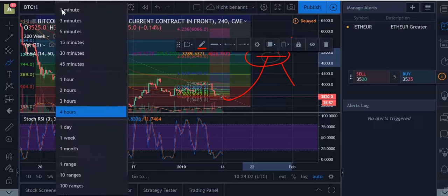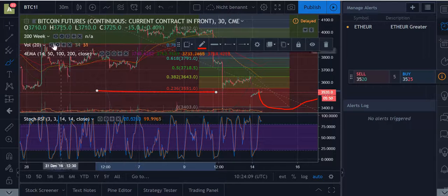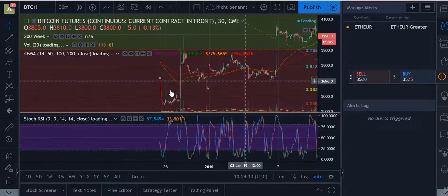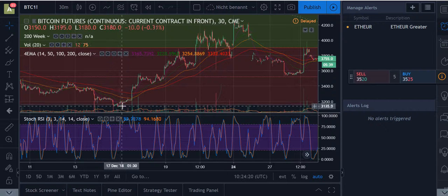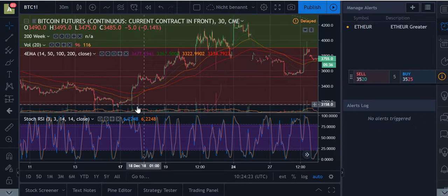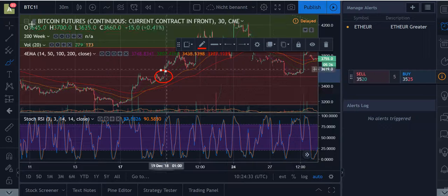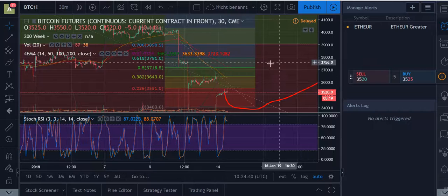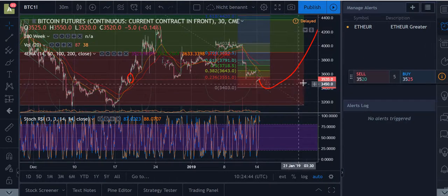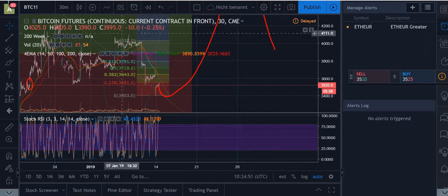We still have this gap down in the $3,100 area. On the 30-minute chart you can clearly see the gap down in that area — it has to be filled, same as this gap over here. As you can see, we just filled that one yesterday, so that's done. This $3,100 gap is still to go. It doesn't mean we have to fill it now — this can happen anytime.